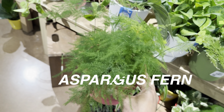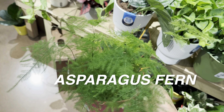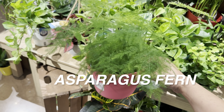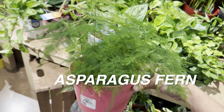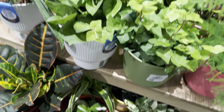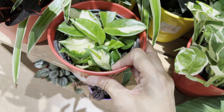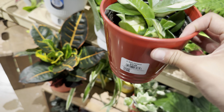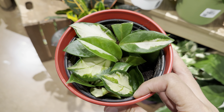Over here is an asparagus fern. Notice that at this Kroger, all of the plants are very healthy and look well-maintained. That's the thing I love about grocery store plants — they typically make sure their plants are healthy and fresh. They treat their plants like produce.